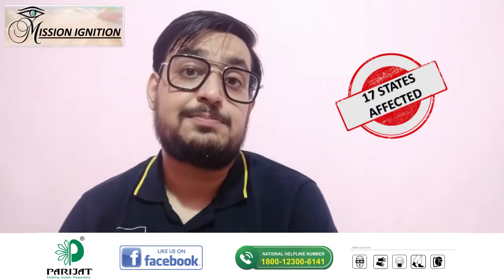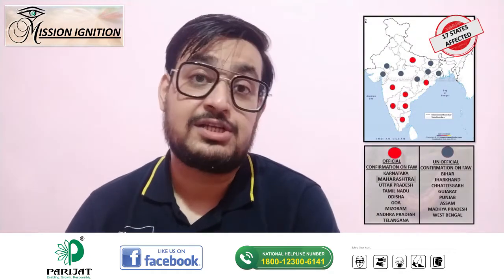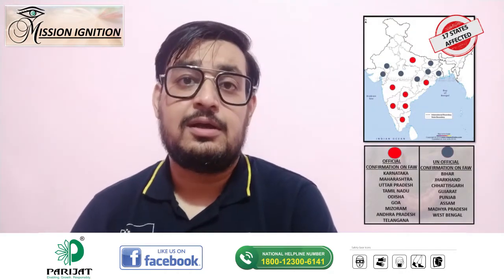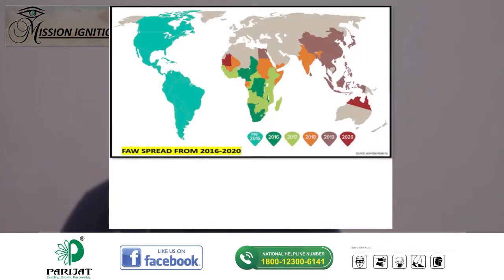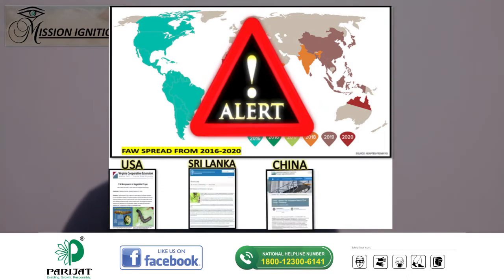In India, this pest has spread across 17 states such as Karnataka, Maharashtra, UP, and more. Around the world, this pest has caused a severe blow to agriculture in countries like USA, Sri Lanka, Argentina, China, and a dozen other Asian countries.